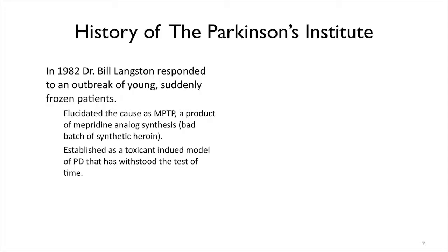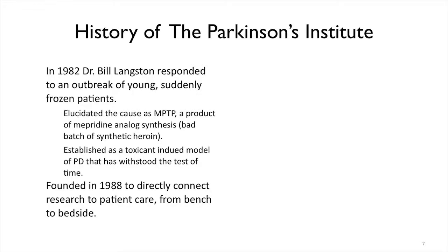This was important because for a very long time we had no models for scientists to use to model the disease so they could test out new drugs. This was established as the first toxicant-induced model of PD — they could take the same chemical, administer it to animals, and give them Parkinson's similar to what occurred in people. This was the very first time somebody could connect basic science research to patient care and go from what we call bench to bedside.